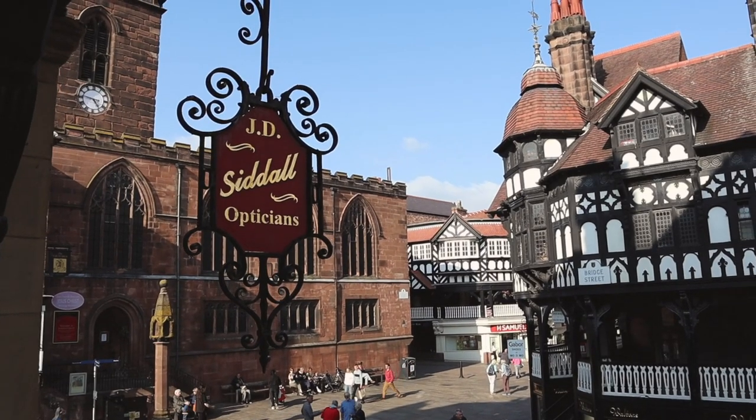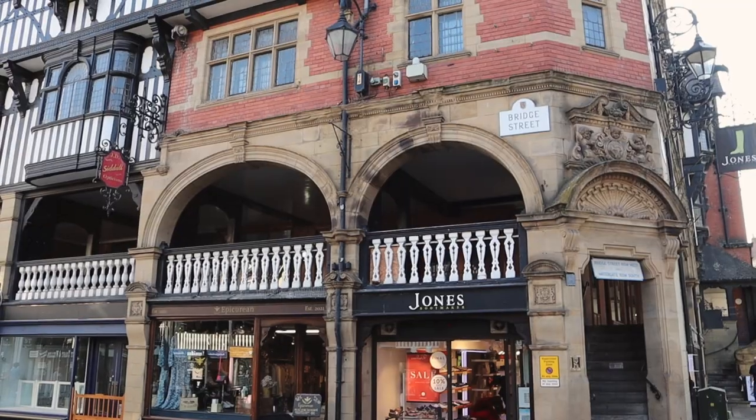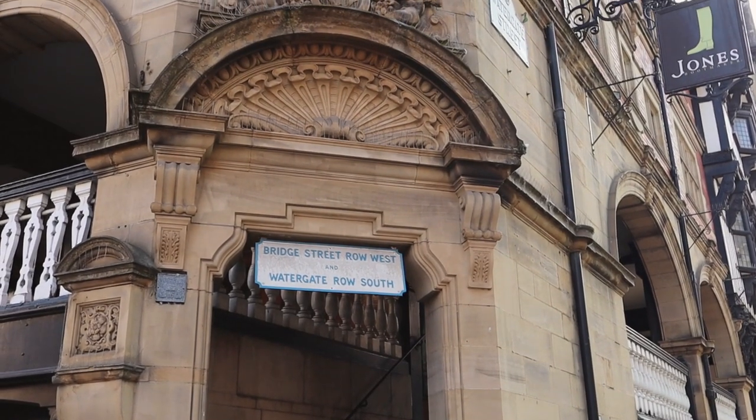We're going to go and explore the Chester Rows — basically a collection of shops that span across two levels with a very traditional English wooden exterior. They date back to the 13th century, so they're very old and very historic.